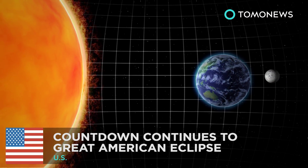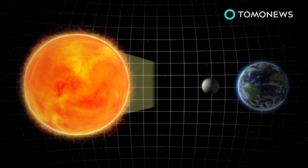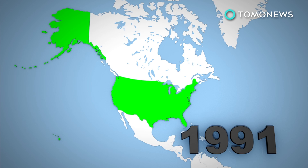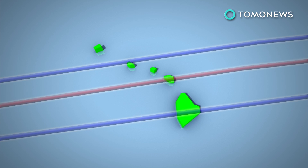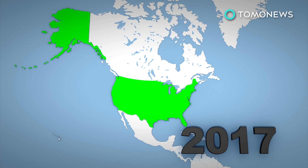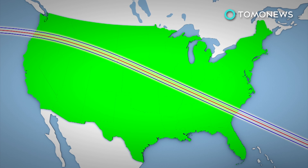A total solar eclipse occurs when the new moon passes between the sun and the earth. In the path of the eclipse, the sun and its rays are completely blocked by the moon. The last total solar eclipse visible from the U.S. took place in 1991, but could only be seen from parts of Hawaii. The 2017 eclipse will start in Oregon and pass over 12 states before exiting in South Carolina, with a path 67 miles wide.